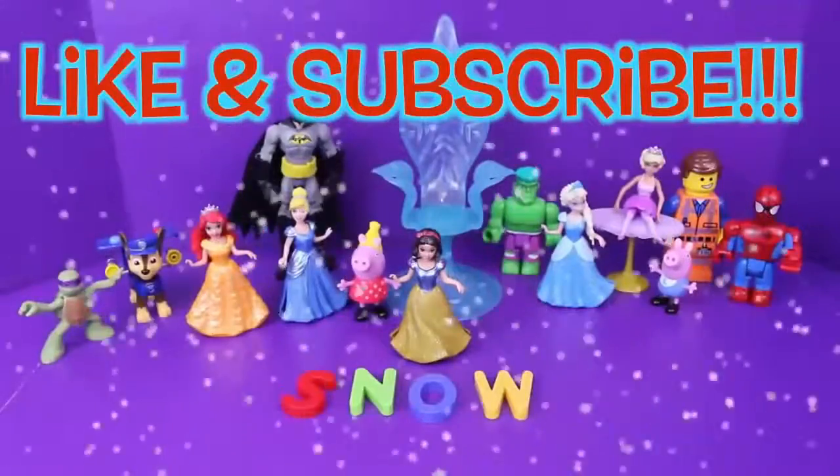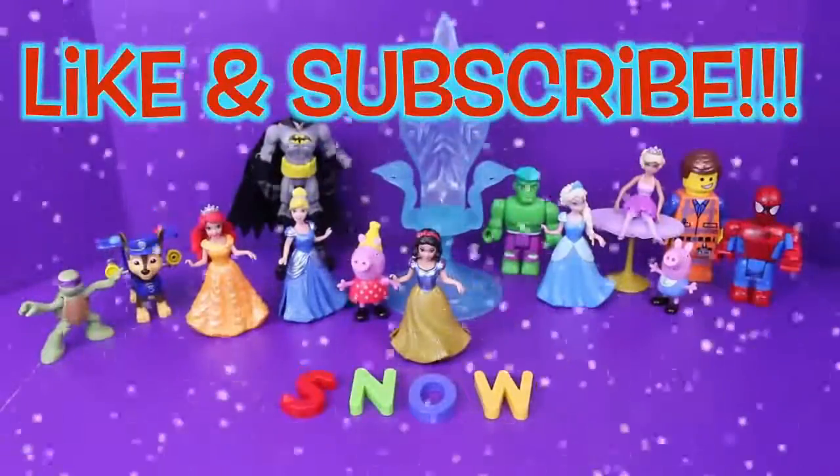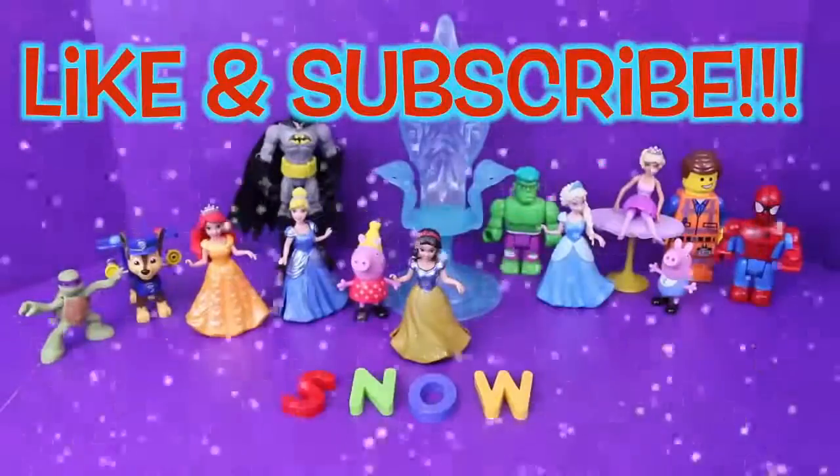If you guys like this video, please click like and subscribe, and in the comments let us know what other words you'd like to see us spell.